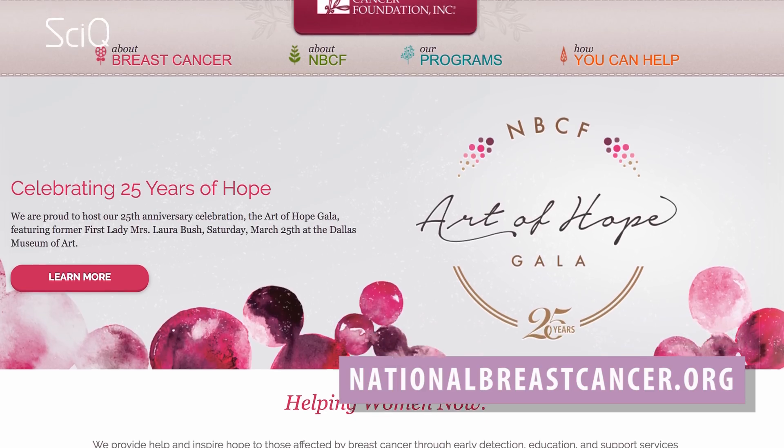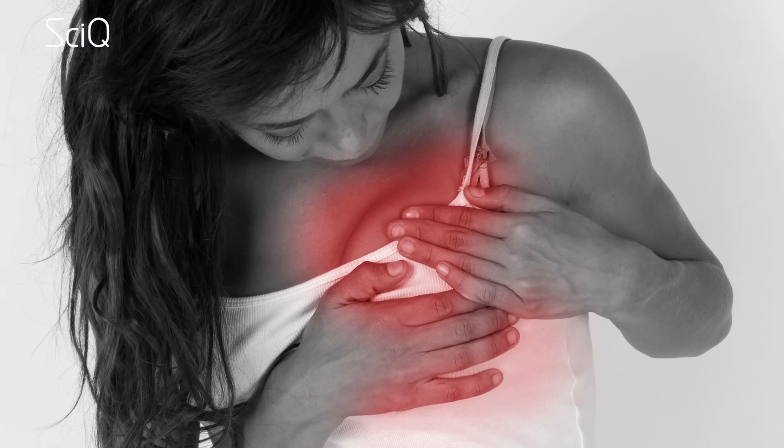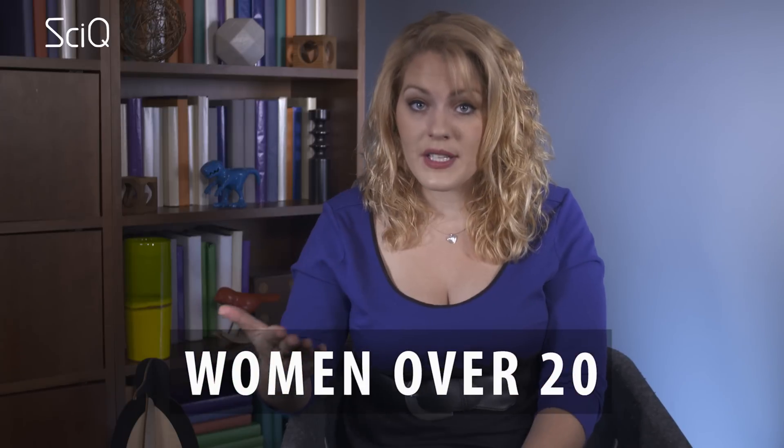It's recommended by nationalbreastcancer.org that every woman over the age of 20 should give themselves a breast self-exam once a month. Breast cancer is not always outwardly visible or palpable, but self-exams can at least help determine if there's a tumour in there, giving you a better chance of catching it early, which is super important. It's also a way of picking up on anything in between your proper doctor's visits. Women over 20 should get a clinical breast exam once every two years.